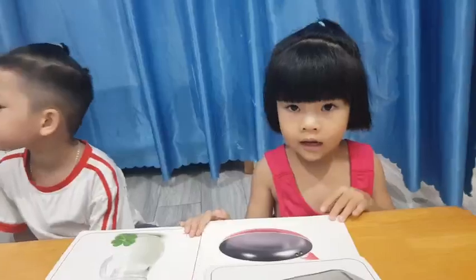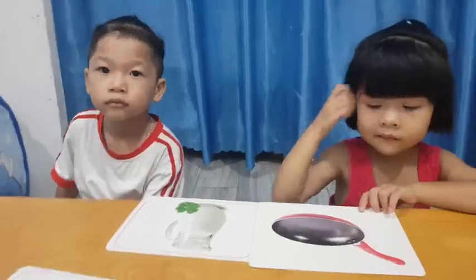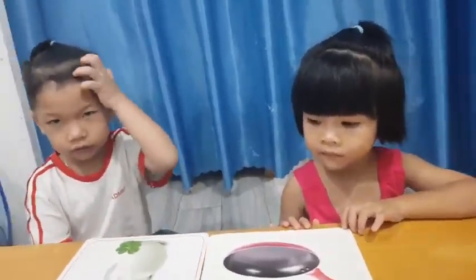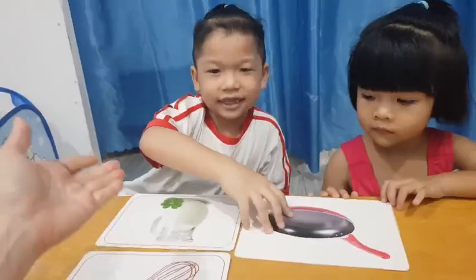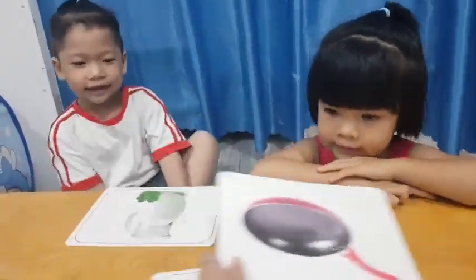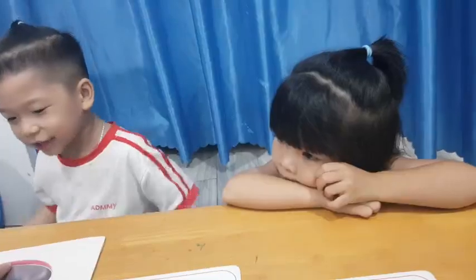Okay, now say: I have two jugs. Very good. Okay, so Jerry, look here. Can you find the pan for me? Yes, very good, give it to me. What is it? It's a pan. What color is the pan? It's red and black.